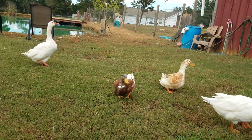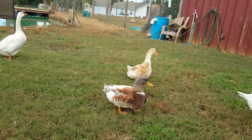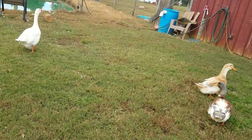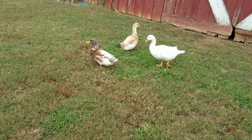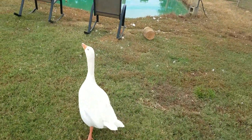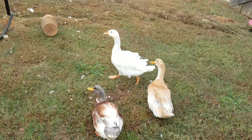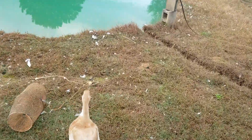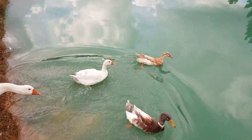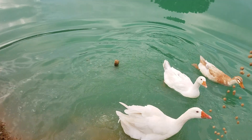Goosey! Hey everybody, this is David at Barnyard Bees, out here feeding the geese and the ducks. All the animals are hungry. I feed them this fish food — we got a lot of baby bluegill and baby catfish by the hundreds in here.